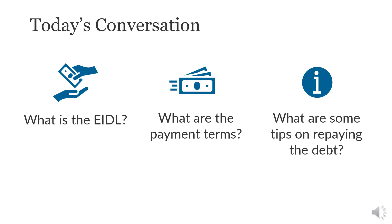In today's conversation we will discuss: what is the EIDL, what are the payment terms, and what are some tips on repaying this debt.